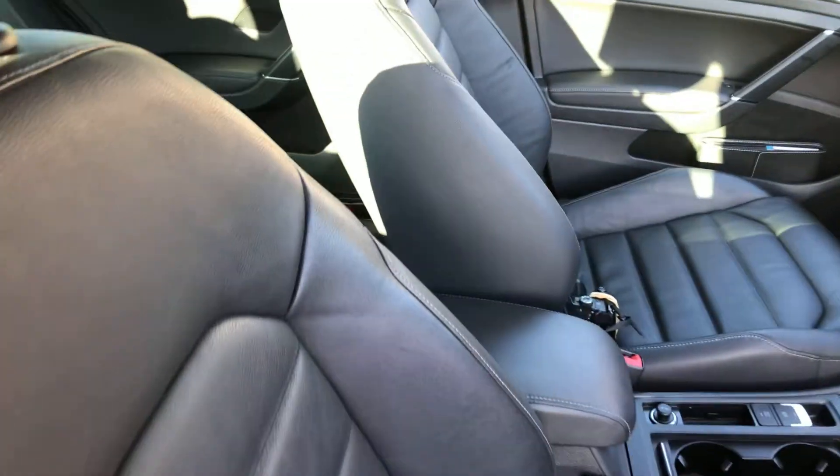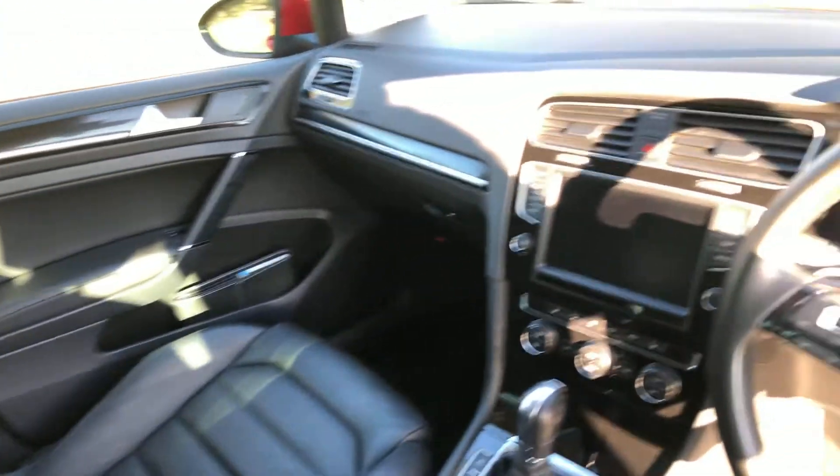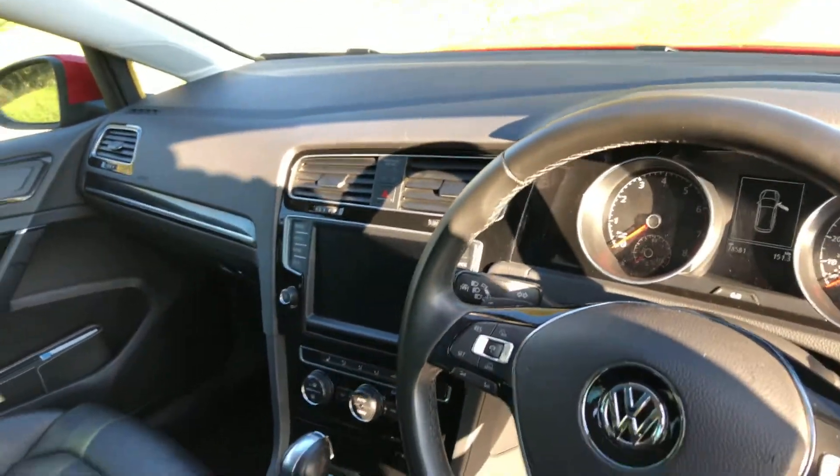It's also got hill assist, auto lights, electric seats, and keyless go.